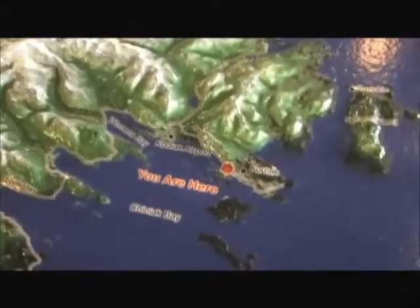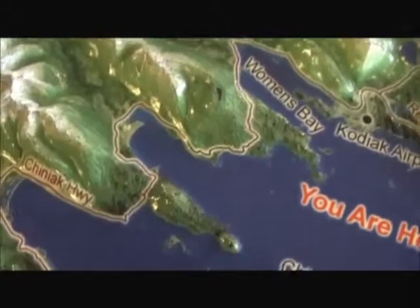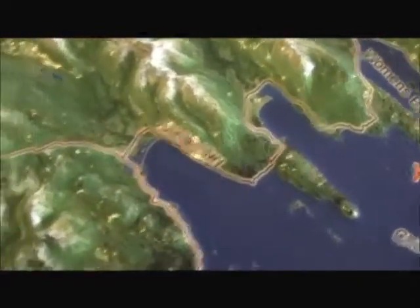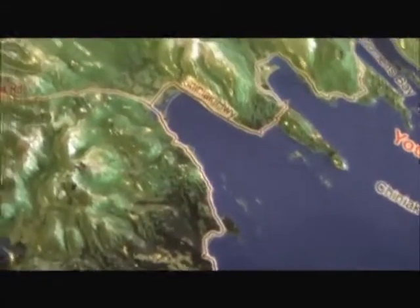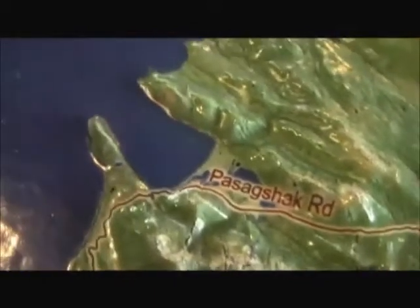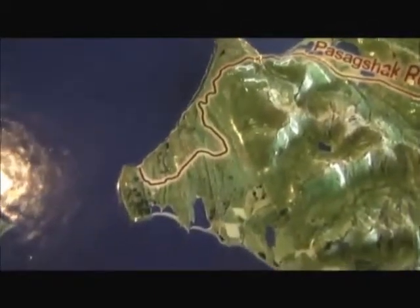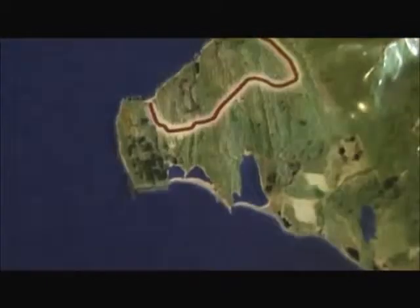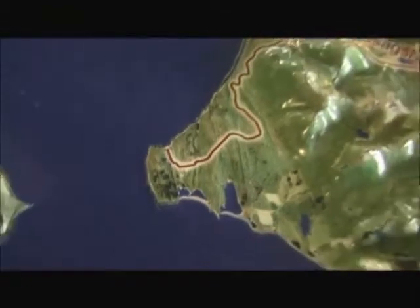This is the map of what we did yesterday. We started in Kodiak, and then we took the road all the way to Women's Bay, Middle Bay, and then we went down Pasagshak Road to that bay, and then went down there as far as we could. That is where the NASA rocket pad is.